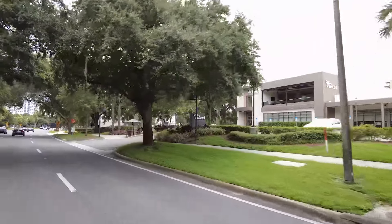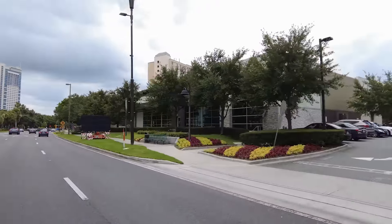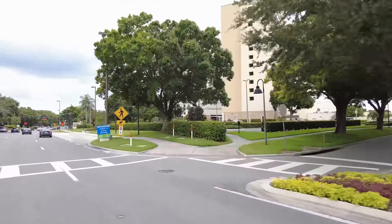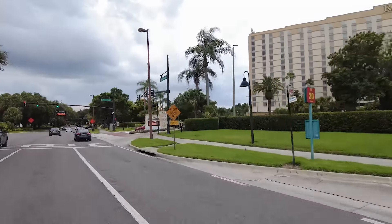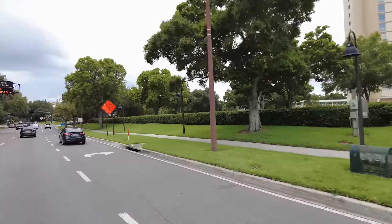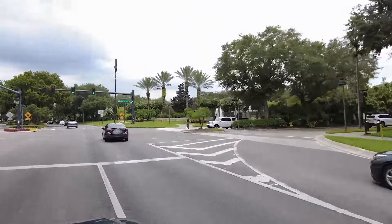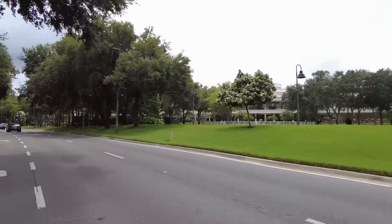Del Frisco's Double Eagle Steakhouse - that's a big building. Here is a CVS, to fight the Walgreens battle. And Rosen Plaza. We're back at the Orange County Convention Center, so we've done a whole loop! I'm glad you guys stuck around. I hope you loved seeing the area before you visit for vacation. Make sure to check my other videos for food spot recommendations - I'll catch you guys next time.